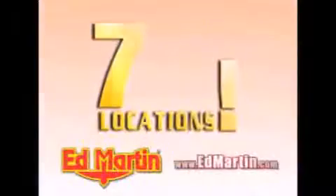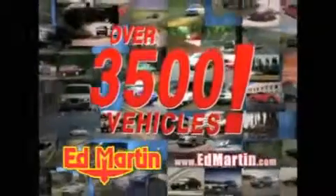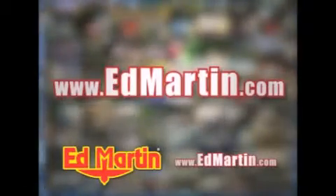Seven convenient locations, 13 different manufacturers, over 3,500 new and used vehicles, all online at edmartin.com. Log on to edmartin.com today — the only name you need to know.